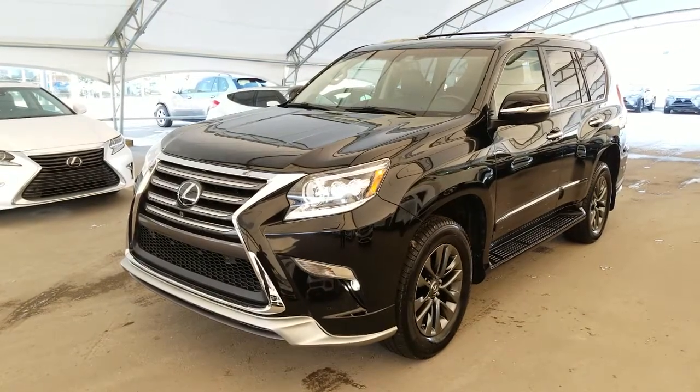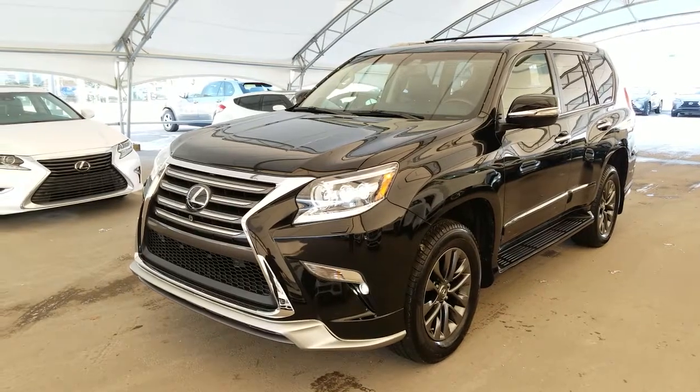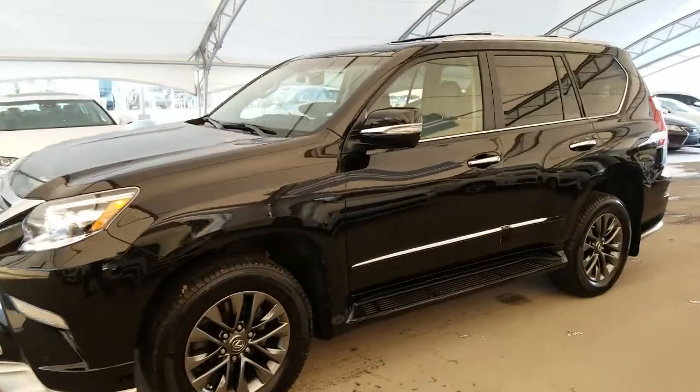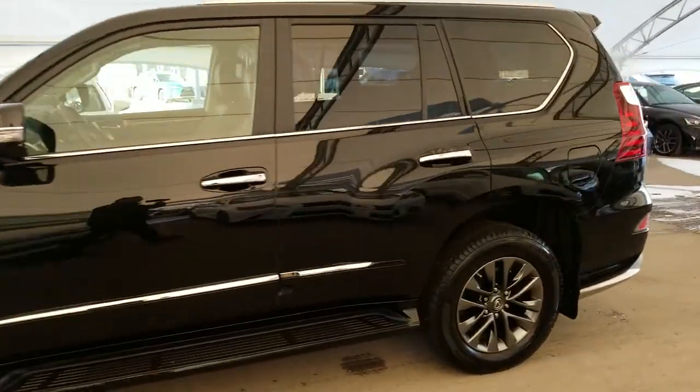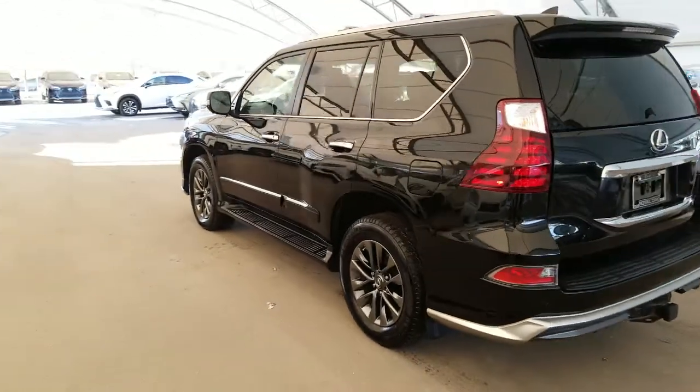Welcome back to Lexus of Royal Oak. We are located at 7677 112th Avenue NW, Calgary, Alberta in the Northwest Auto Mall. Here we have one of our pre-owned units — a 2017 Lexus GX460 Executive Package in the Starlight Black Mica finish.